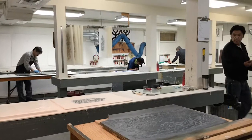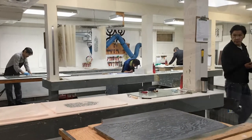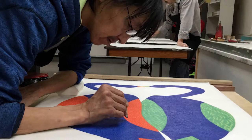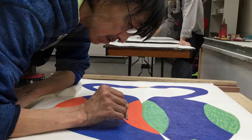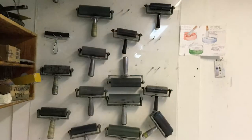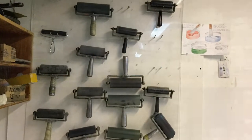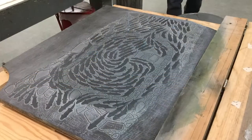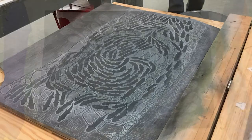I enjoy it a lot because these people are professionals. They're like human photocopiers because they have to make exactly 65 copies — exactly the same. I enjoy working with them, plus I get to meet a whole lot of people from other communities and cities all around the world.